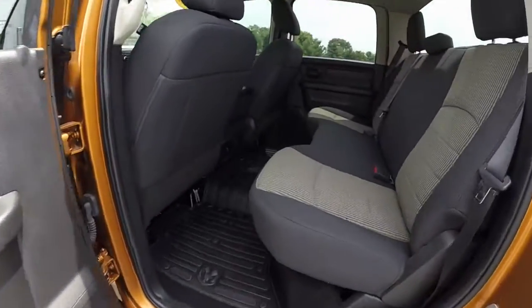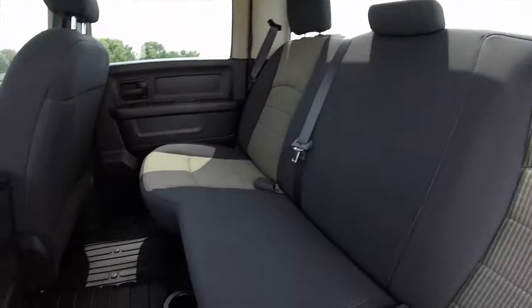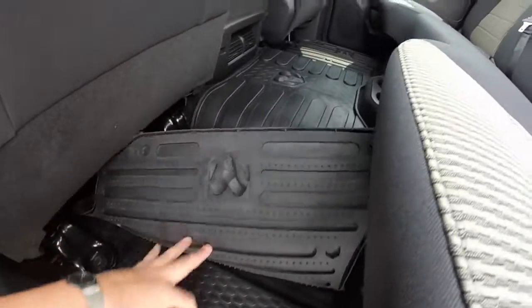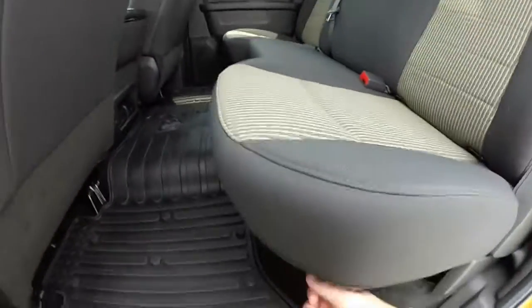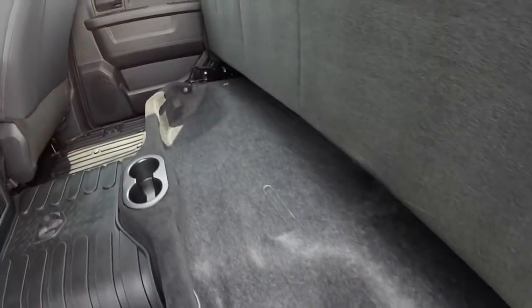The rear seat is a wide seat, three across. We have floor-mounted cup holders as well as air vents. Underneath the mats, you have an in-floor storage with removable dividers. Also, the seat folds up completely to reveal a generous amount of in-floor storage as well.